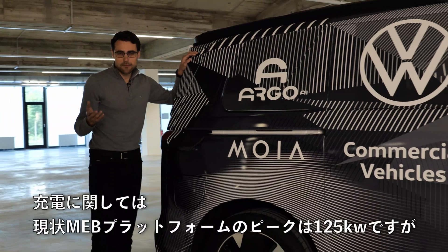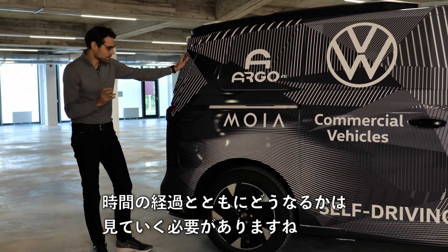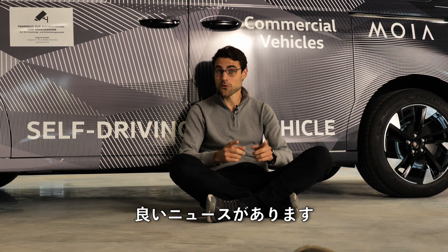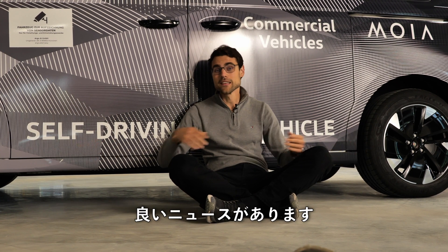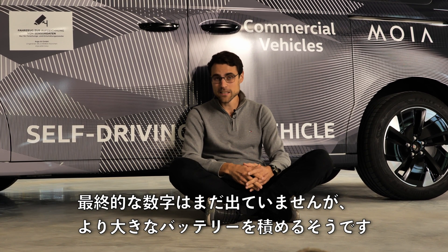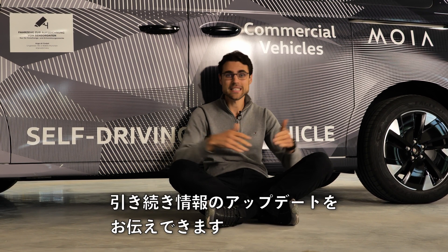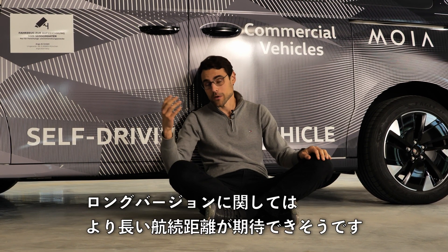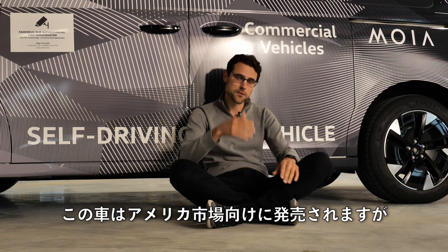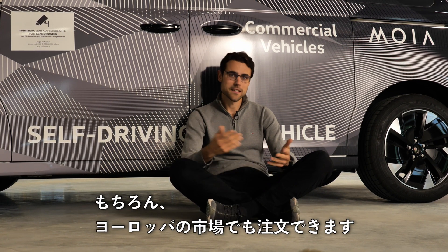Recharging, as we know from the current MEB platform, has a peak of 125 kilowatts — we'll see if that develops over time. Good news: for the long wheelbase version there will be a bigger battery available. The final figures are not out yet, but stay subscribed and we'll keep you updated. We can also calculate a bit more range for the long version coming, for example, for the US market, though it can also be ordered in Europe.